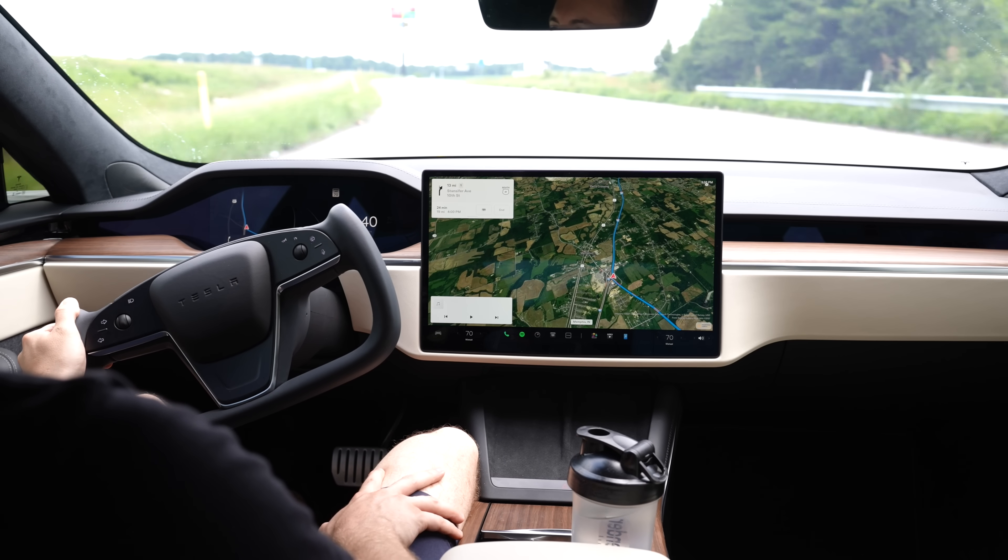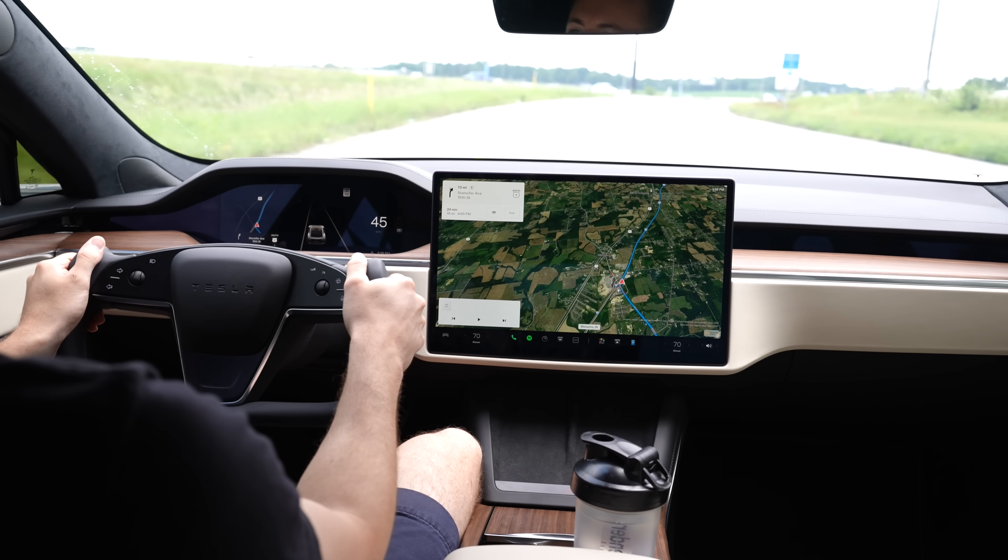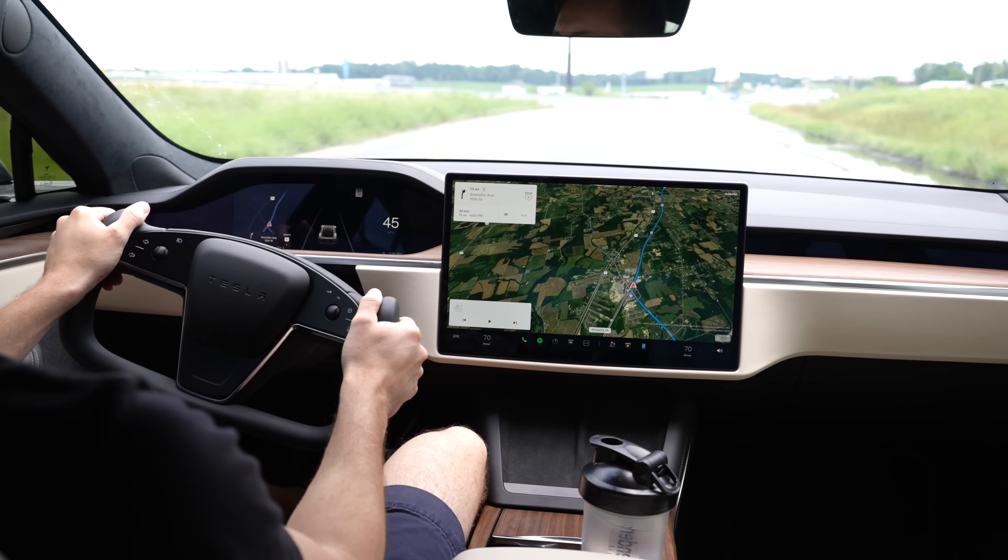In the US, if you drive your car for business purposes, you're allowed to claim those business miles as a deduction on your taxes. And there are two ways to claim business mileage: actual expenses or standard mileage.